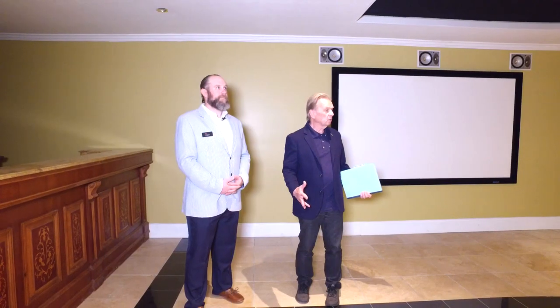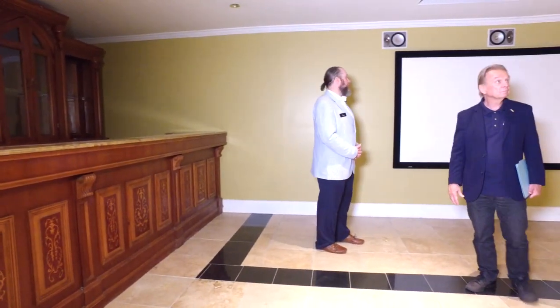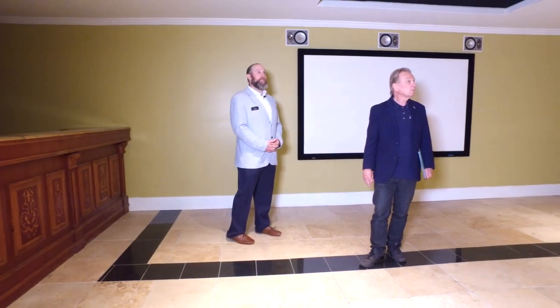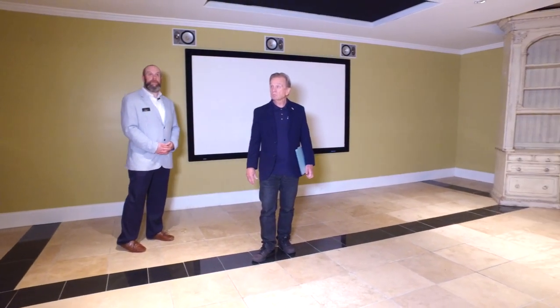This is the audio-visual room or projection TV room — you can see a large screen. Definitely fun for entertaining. It's wired for the projector and you have the screen. A very extensive audio system throughout the entire home includes this theater.